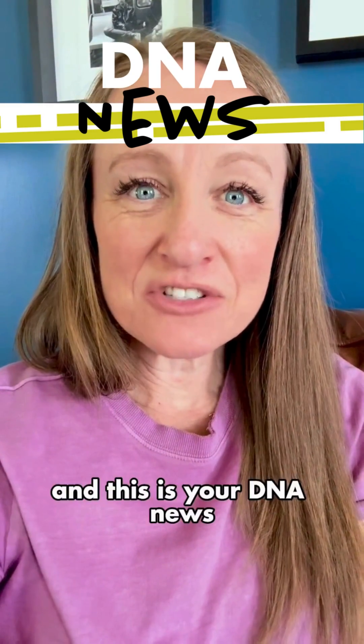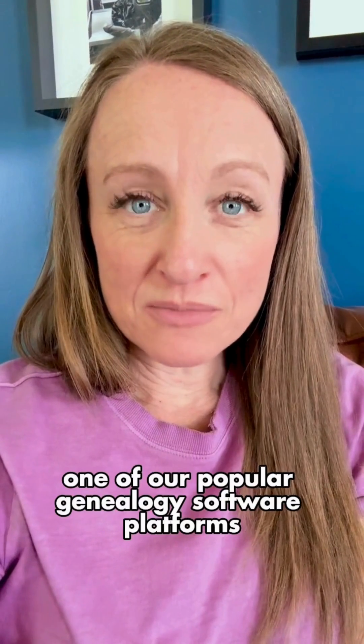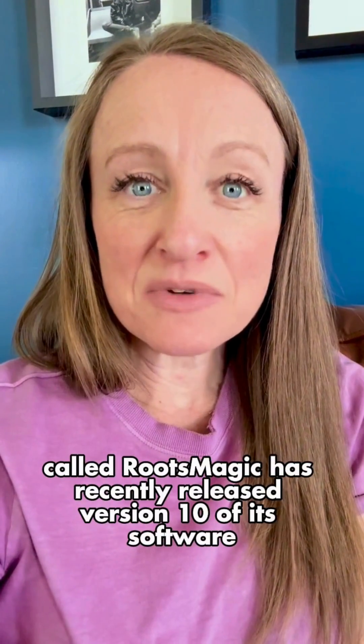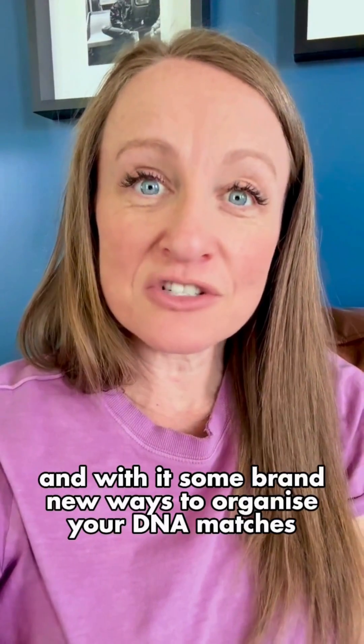Hi, I'm Diane Southard and this is your DNA news. One of our popular genealogy software platforms called RootsMagic has recently released version 10 of its software, and with it some brand new ways to organize your DNA matches.